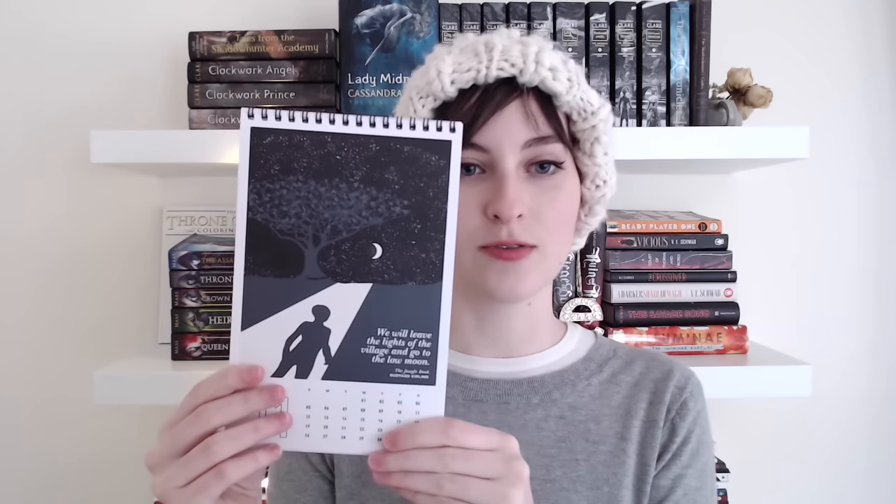The next thing I'm seeing is a calendar — a 2017 calendar. Oh my gosh, this is so beautiful. It's this little calendar for 2017, which I don't even have a calendar for 2017. Each month has a book quote. This one's Peter Pan — I have such an obsession with Peter Pan since I was a little girl. Alice in Wonderland. These are beautiful. The Jungle Book one is really beautiful too.